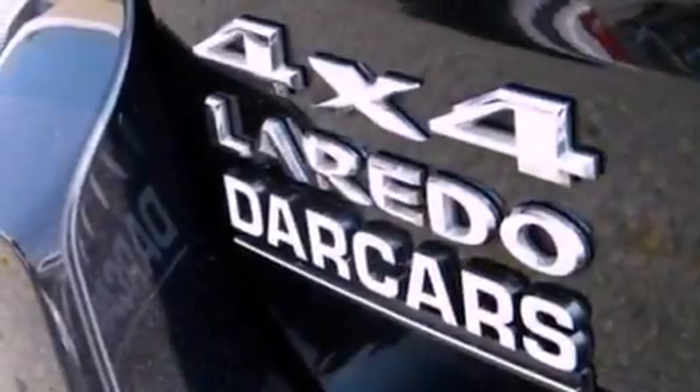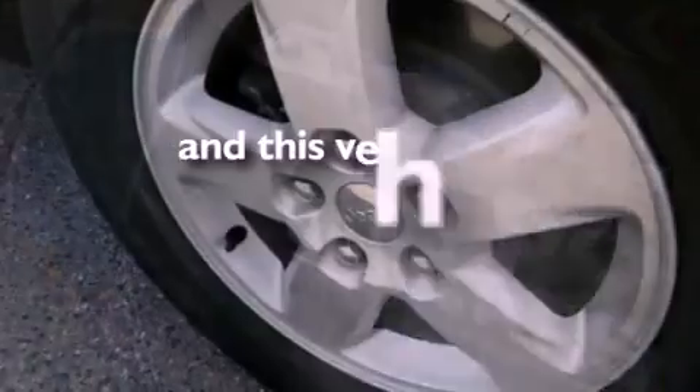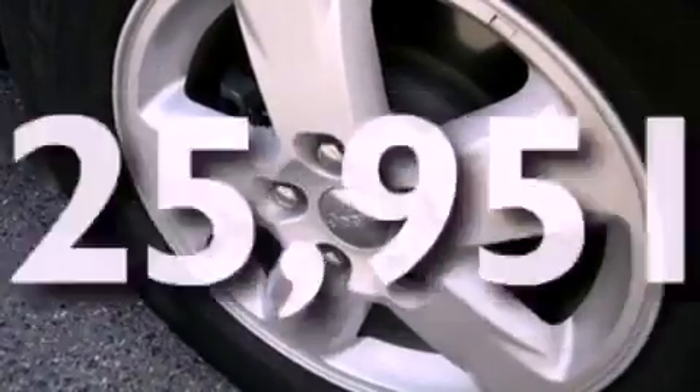17-inch wheels, a low-tire pressure indicator, front and rear reading lights, and this vehicle has fewer than 26,000 miles on the odometer.